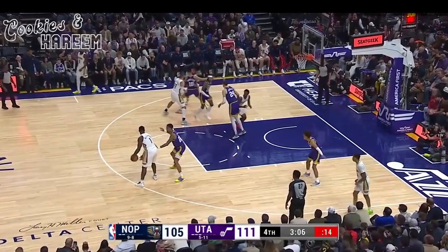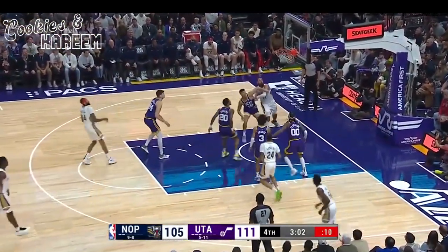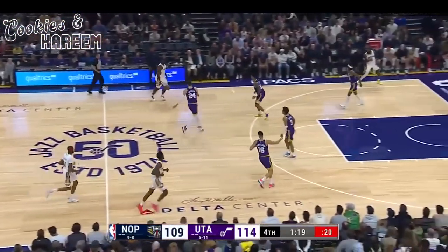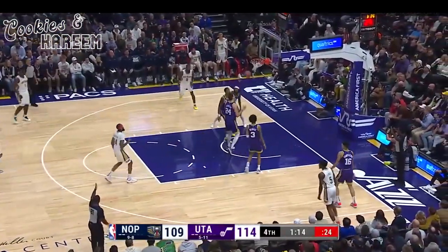Coming up on the three-minute mark. Zion out front, Collins — the pass out. A little 16-foot jumper straight away, and Ingram makes it look easy. Won by Zion, who took it away from Valanciunas. Here's Ingram to the corner — three!